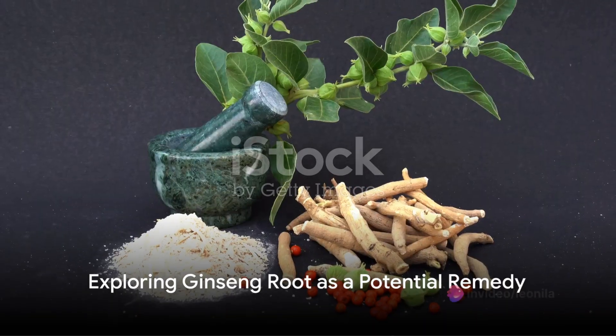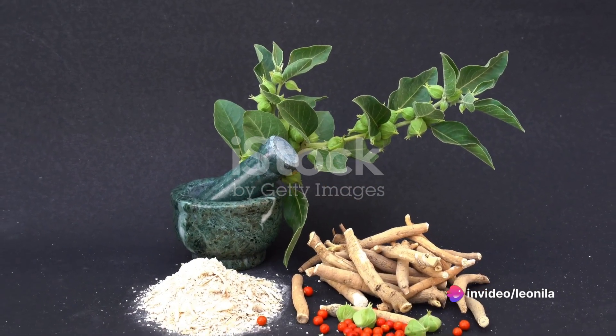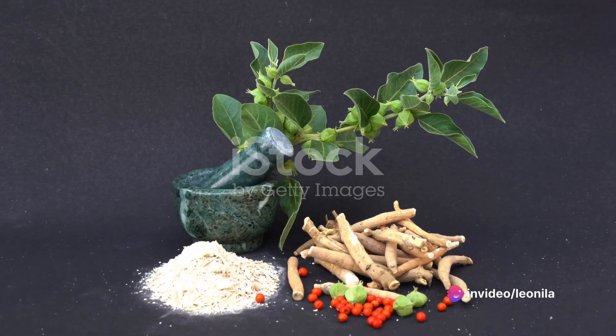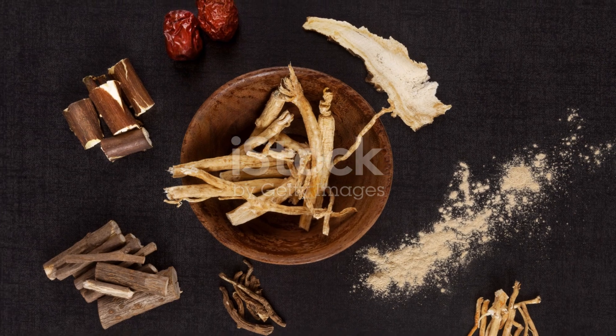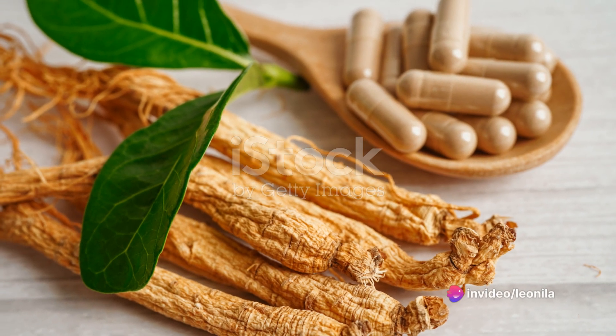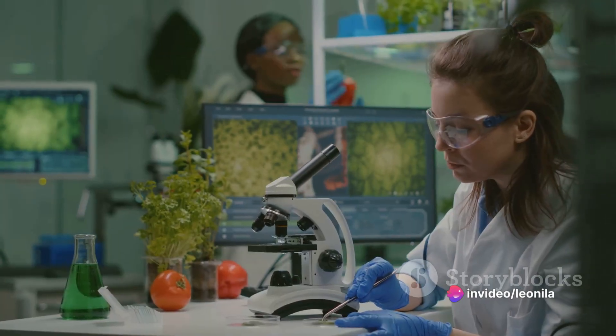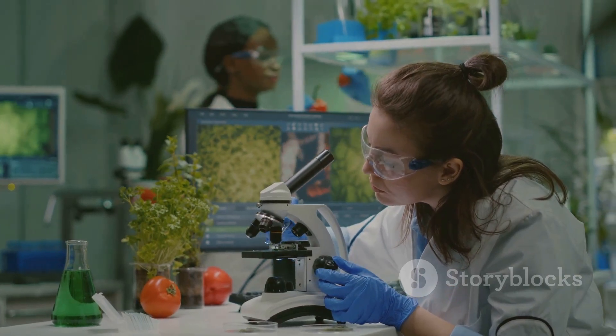Enter ginseng root. This plant, specifically Panax ginseng, has been a staple of traditional medicine, especially in East Asia, for centuries. Its adaptogenic properties are believed to help the body adapt to stress, balance physiological functions, and support overall well-being. These potential benefits are largely attributed to ginsenosides, the active compounds found in ginseng.